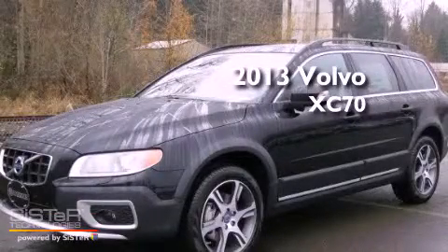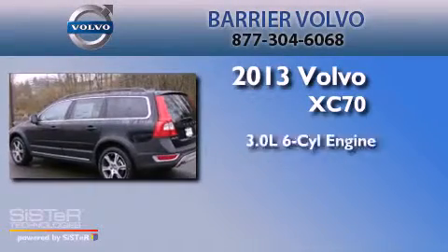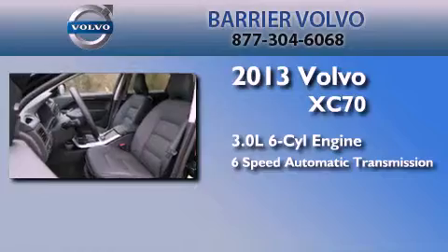This is a brand new 2013 Volvo XC70. It features a 3.0-liter six-cylinder engine, a six-speed automatic transmission, and all-wheel drive.